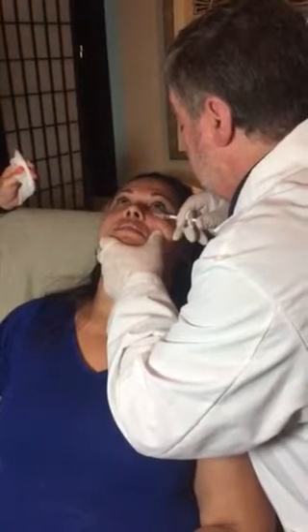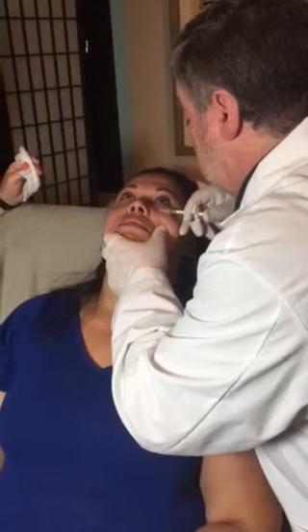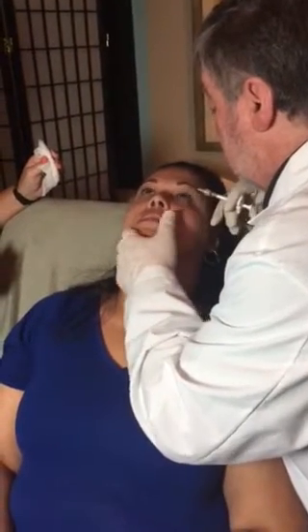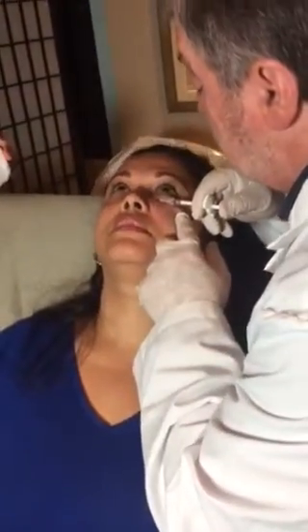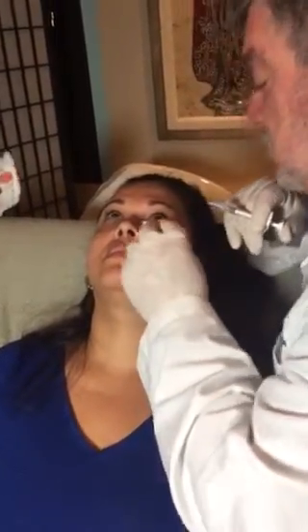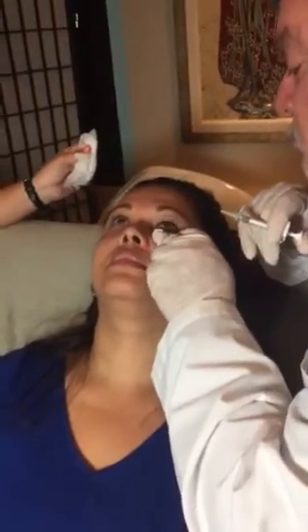So here we are again. Dr. Toscano is actually injecting some Belotero under Demelza's left eye. As you can see, once again it's not a particularly painful area.